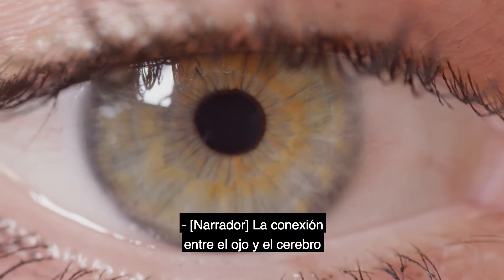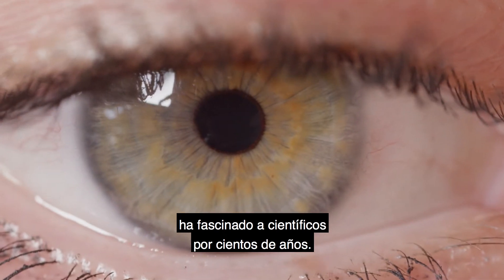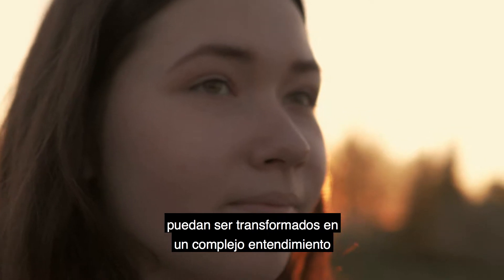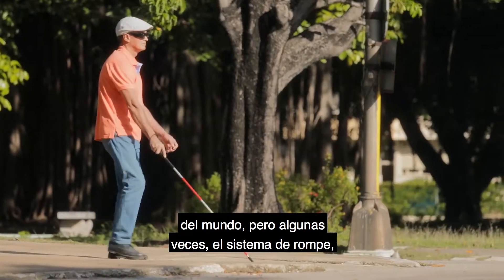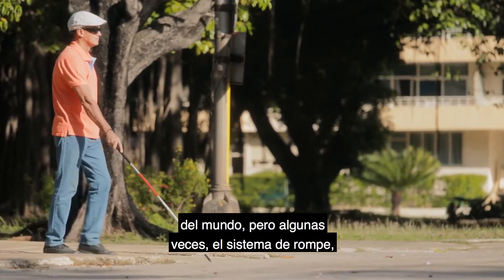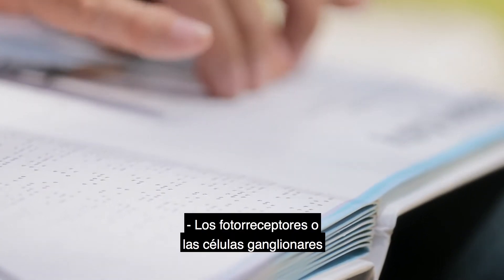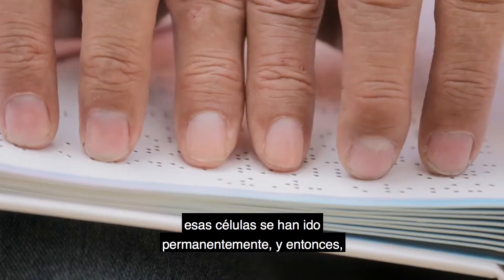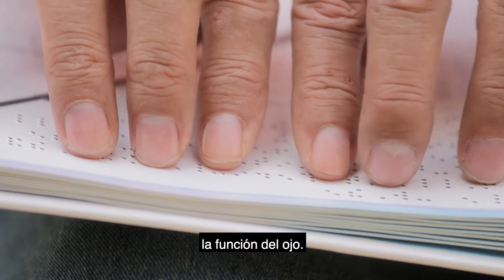The connection between the eye and the brain has fascinated scientists for hundreds of years. It seems miraculous that rays of light can be transformed into a complex understanding of the world. But sometimes the system breaks down, leaving people in the dark. Photoreceptors or ganglion cells can die, and once those cells are gone, they are gone permanently. So researchers are looking at new ways to restore function to the eye.